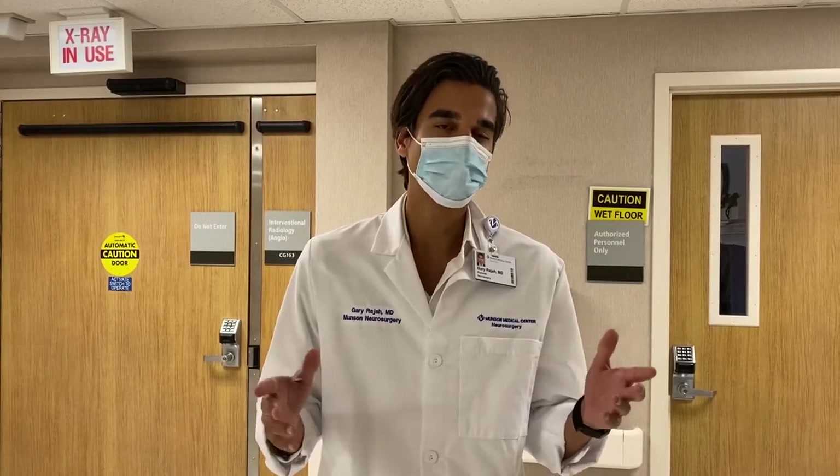I'm excited to tell you I joined Munson Healthcare back in June. Since that time we've been very busy. In September we kicked off our stroke program which takes care of patients across Northern Michigan in a way that hasn't been done here prior.